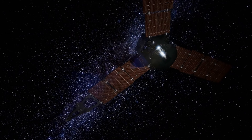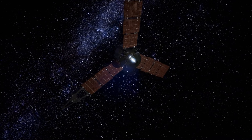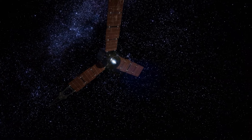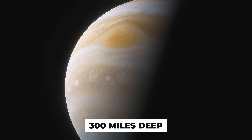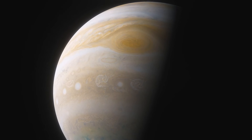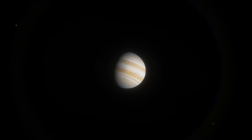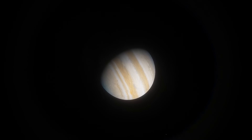Recent observations from the Juno spacecraft in 2021 suggest that the storm's energy source may come from below the cloud base, with its roots reaching 300 miles deep under Jupiter's surface. Just like a hurricane on Earth, the center of the red spot is relatively calm, but as you move farther out, winds can reach incredible speeds between 430 and 680 kilometers per hour.